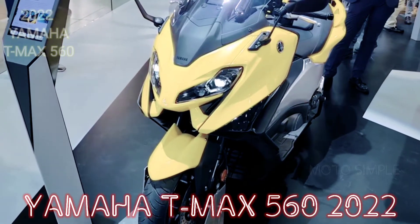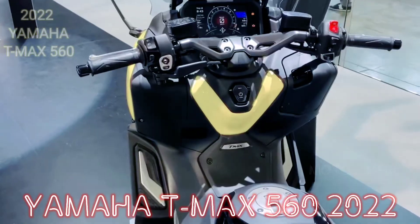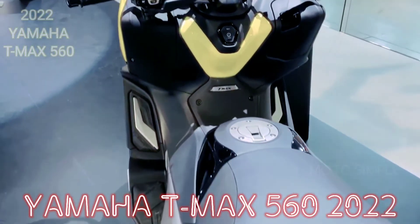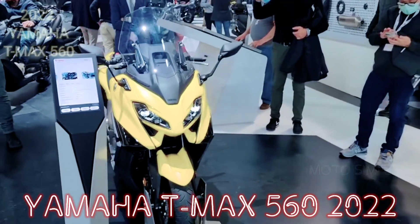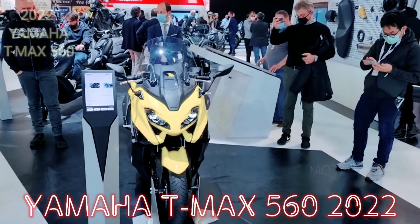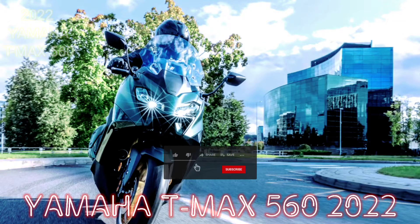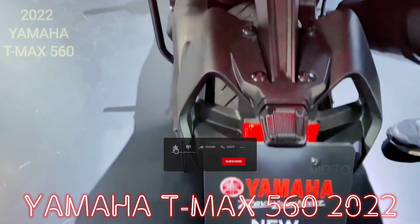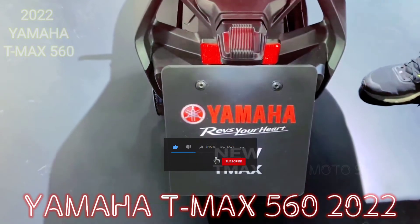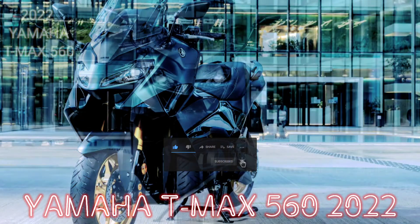This engine has met the Euro 5 standard which already applies to the European region. For the performance of the Yamaha T-Max 560 2022, there is no significant change, with peak power reaching 35 kW, or about 47.59 PS achieved at 7,500 rpm. The peak torque reaches 55.7 Nm, achieved at 5,250 rpm.